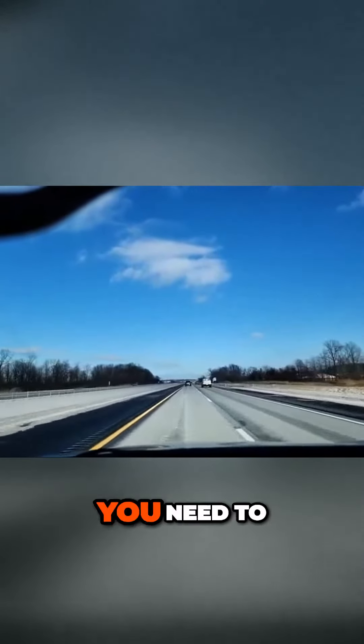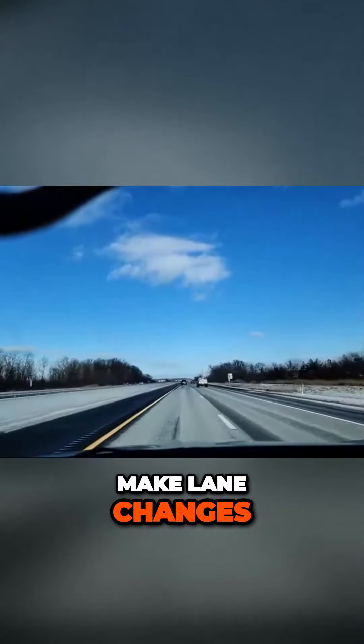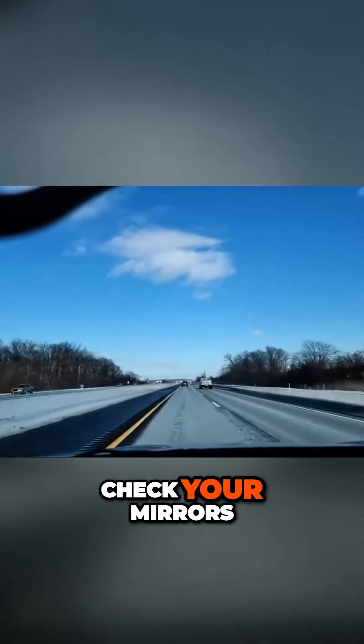On your road test, you need to be able to make lane changes, keep your speed up, and be smooth. You need to check your mirrors. You need to use your blinker. You need to go with the flow of the traffic.